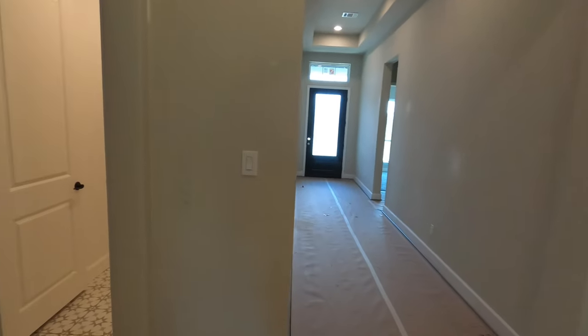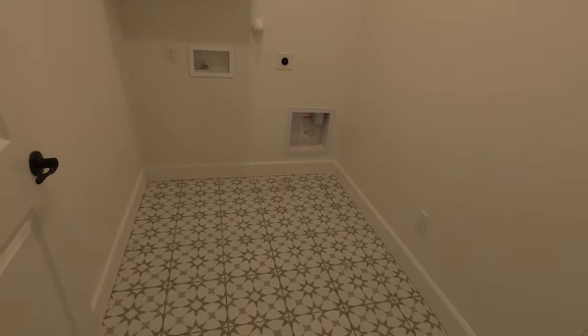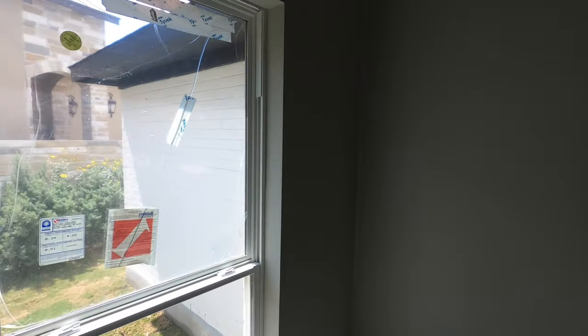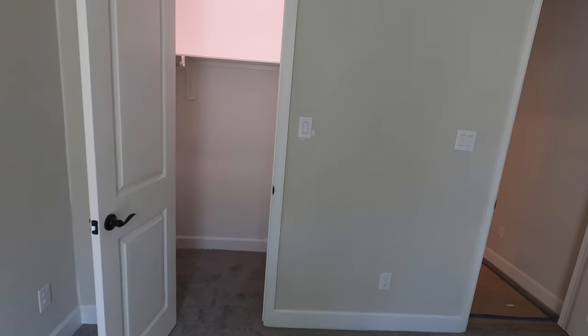We've got the laundry room right here — very easy to access, not the biggest but very adequate for the size of this house. Just a little coat closet there as well. And we've got another bedroom here — yes, this is a four-bedroom house. We do have some broken windows from the construction process. I've got a running joke: that means good luck for the house, because it seems like you can't build a house without breaking a few windows.